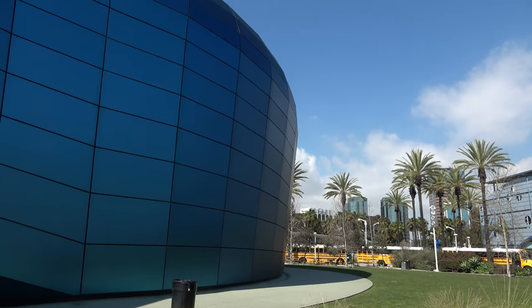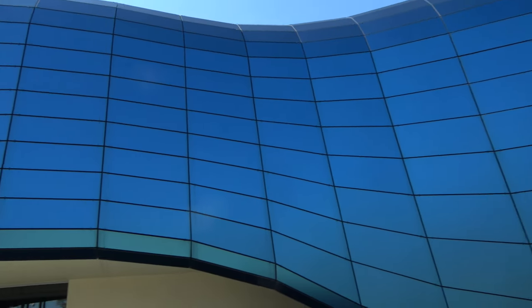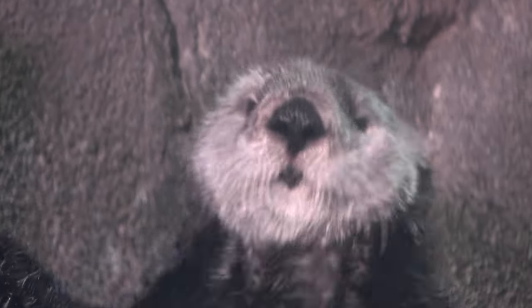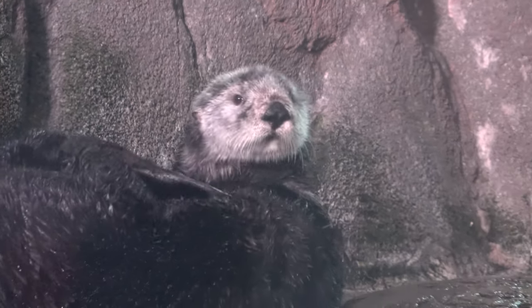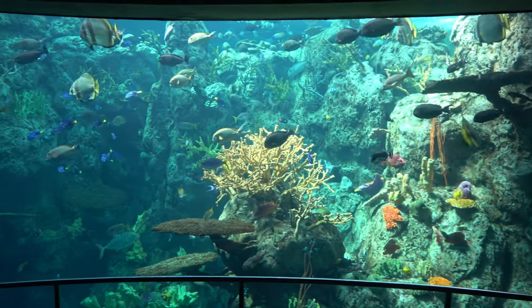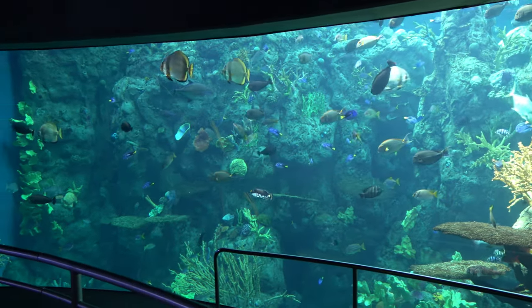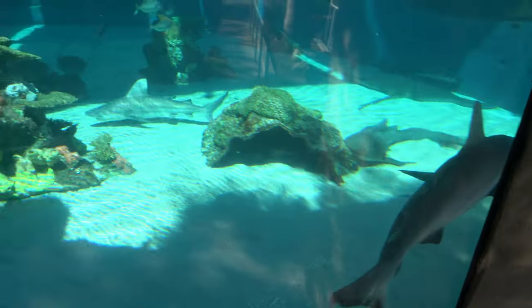My time here at the Aquarium of the Pacific — it's about $37 to get in and I was here for about two and a half hours. The highlight for me was definitely the sea otter area — those little guys are so cute. I also liked that they have both indoor and outdoor sections, the coral reef section, and the theater presentations were very impressive, especially the newer one with the wraparound screen and screen on the floor. If you have any questions about the Aquarium of the Pacific, let me know in the comments below and thanks for watching.